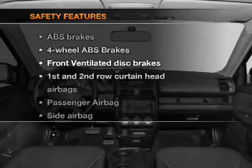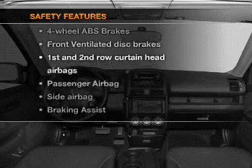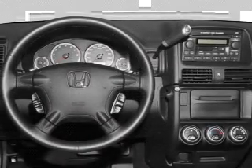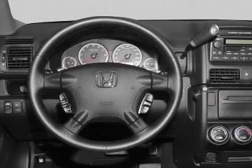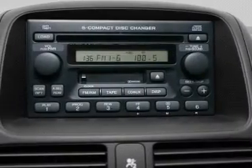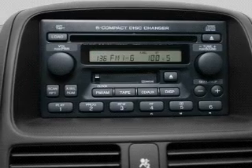If safety is a high priority, rest assured knowing that these top safety components are included: front ventilated disc brakes, passenger airbag, side airbag, curtain head airbags, and stability control. Let us put you in the driver's seat today.